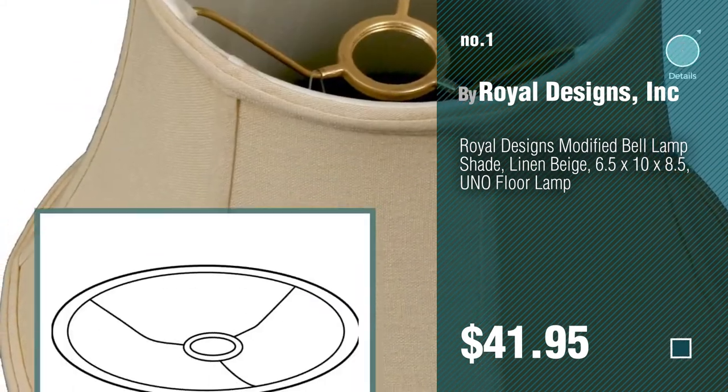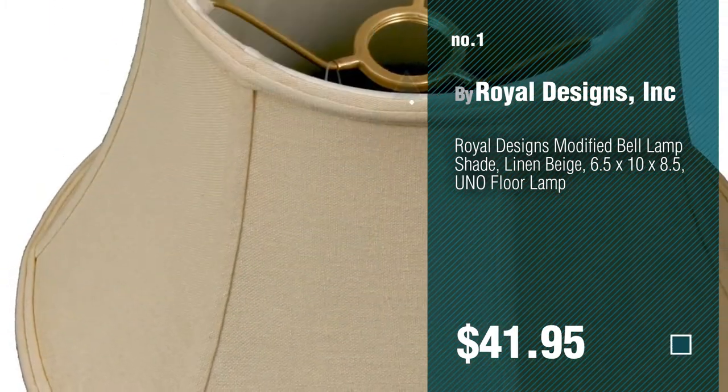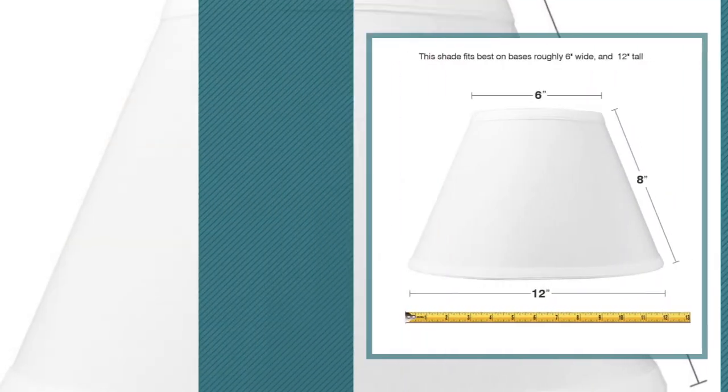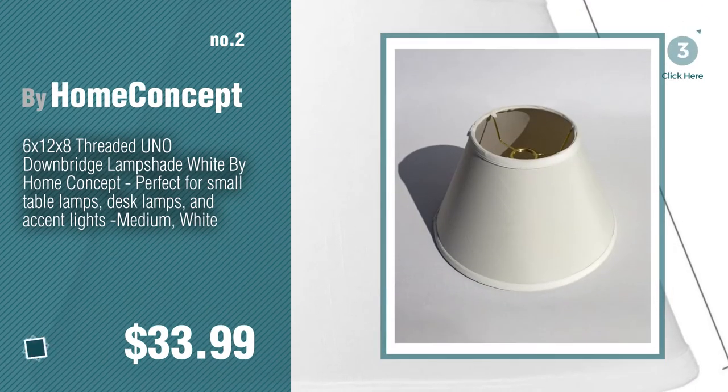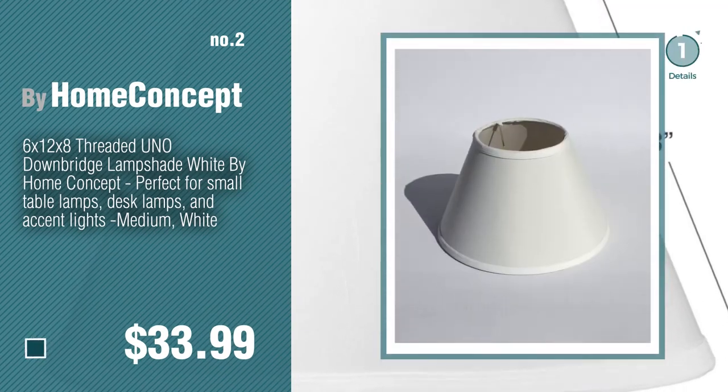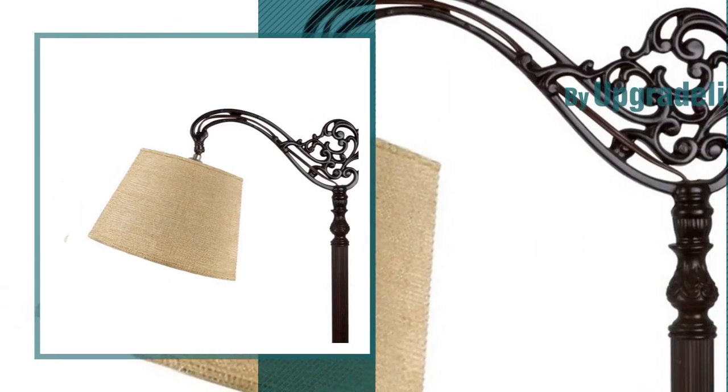Watch this video and get inspired. Number 2 by Home Concept. Number 3 by Upgrade Lights.